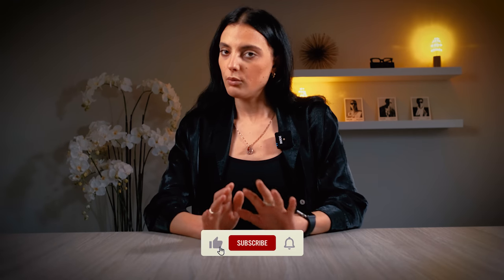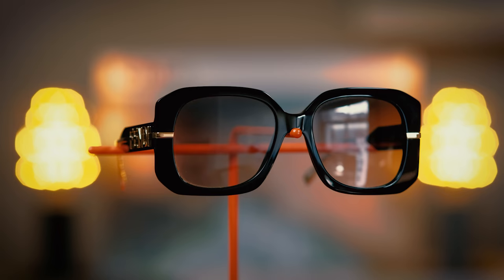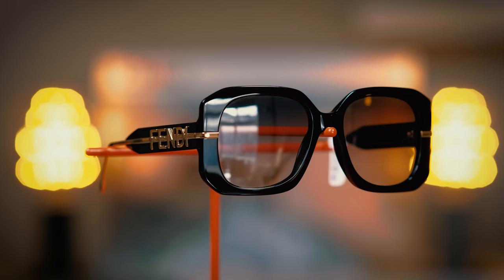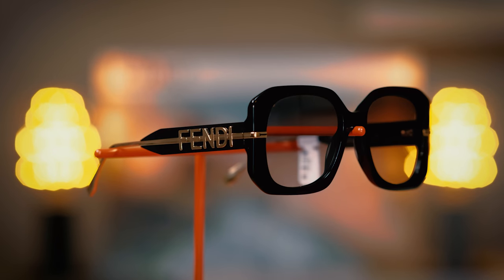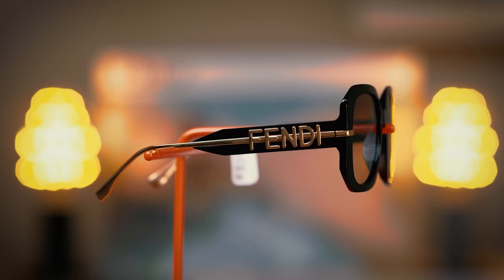Hi guys, welcome back to the channel. So today's video is a little bit more fashion-forward. We're doing three looks with one sunglass — a Fendi sunglass. The reason why I've done three looks is to show you how you can integrate a really cool frame and sunglass into your everyday style.